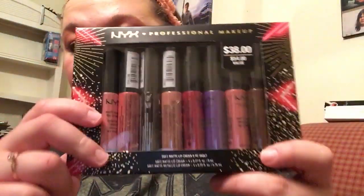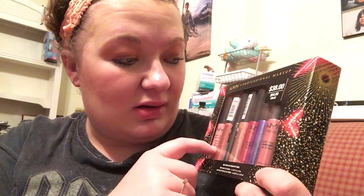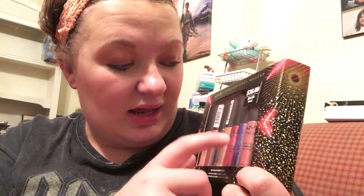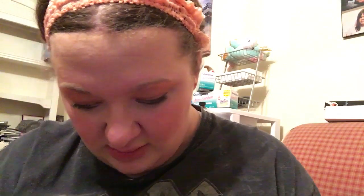I got the NYX Professional Makeup Soft Matte Lip Cream 8-piece vault. I actually had some of these before - not these specific colors, but I did have a couple. I had this one, this one, this one, that one, and the purple one too - so I had like five of the shades that are in here.